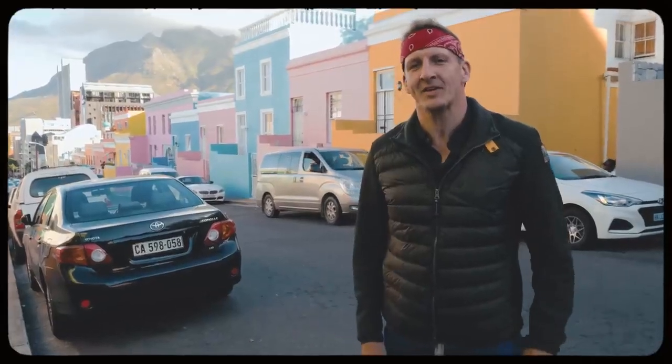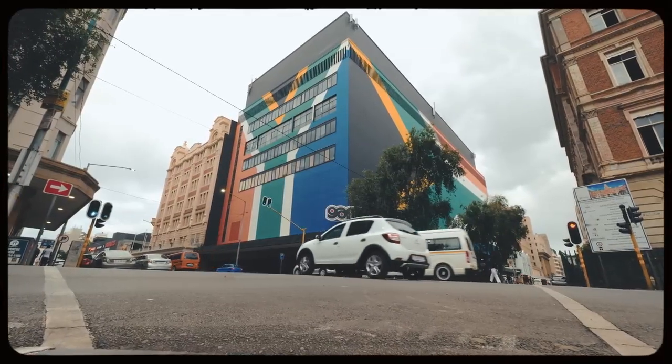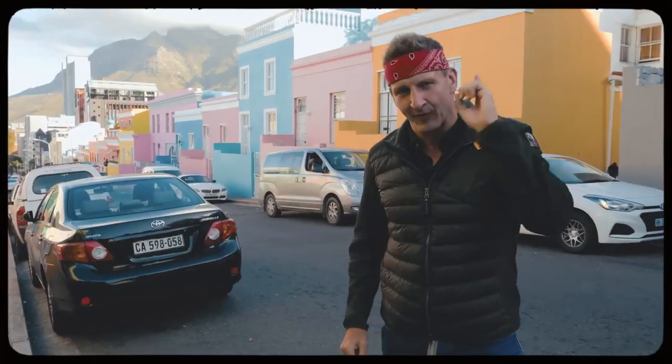That is the end of our adventure here in South Africa — six videos down, I hope you enjoyed it. All the way from Johannesburg here to Cape Town. This is an incredibly vast, vibrant, expansive country with so much to see. We just scraped the surface in these six videos, but I hope you enjoyed it anyway. Thank you so much for watching — I will see you next time. Peace.